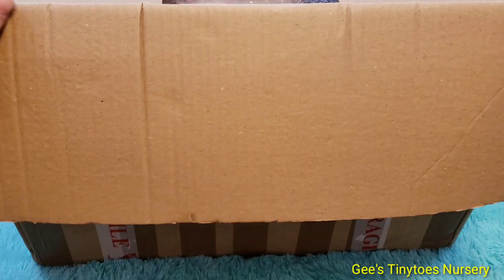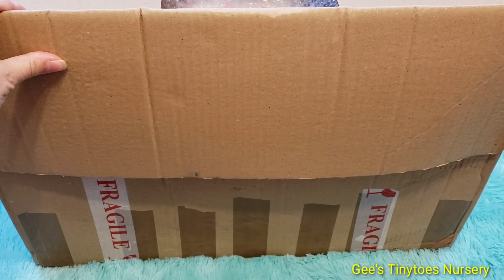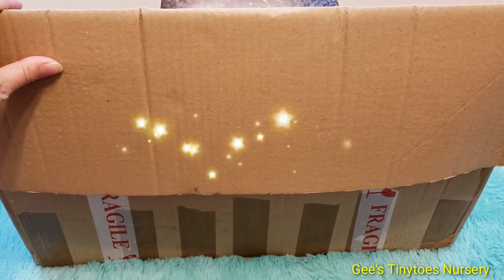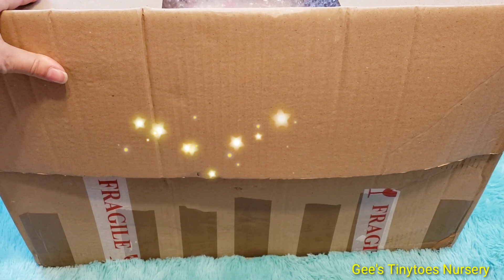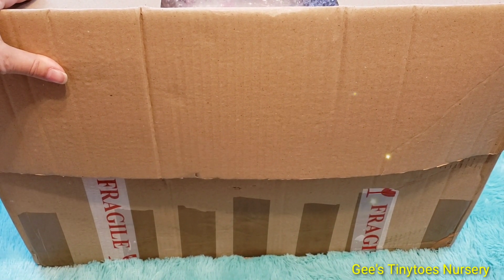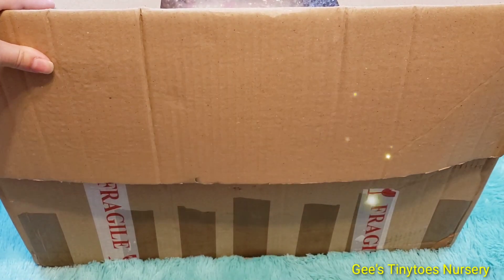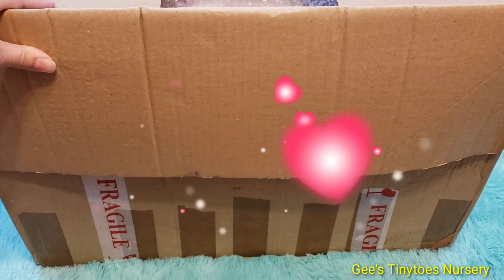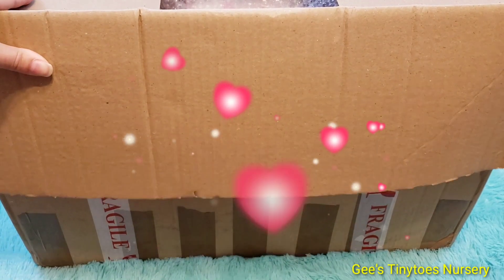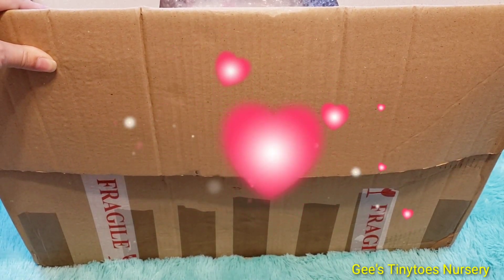Welcome back to my channel. This is an exciting video - a long-awaited baby that has traveled a very far distance to get here. She made it in record time, I think six days. This baby came all the way from Bulgaria.